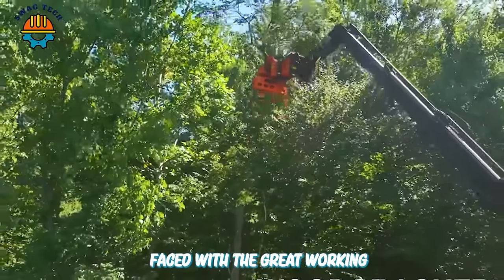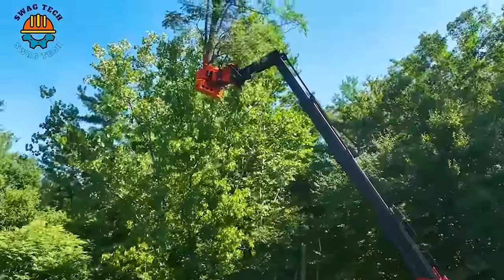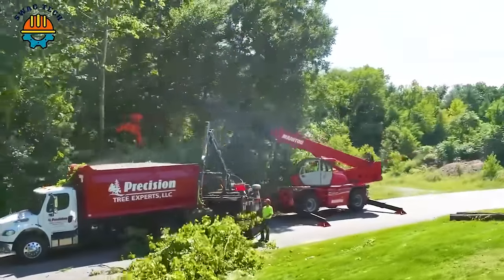Faced with the great working power of this saw, the workers could not help but praise that the Woodcracker helped them save a lot of time cutting trees and, more importantly, ensured safety during work.